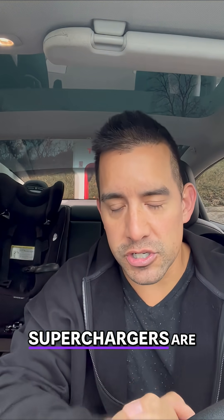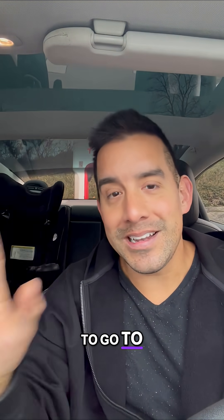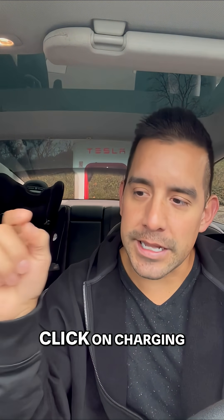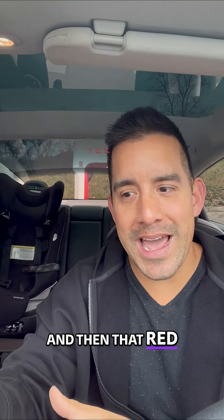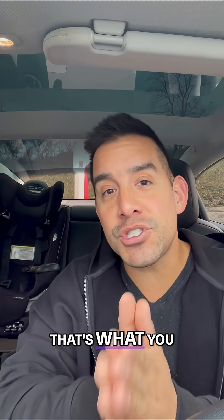Sometimes these Superchargers are a flat fee. The easy way to find out is to go to navigation in your GPS, click on charging, and then that red charging icon will open up this menu. That's what you want to do.